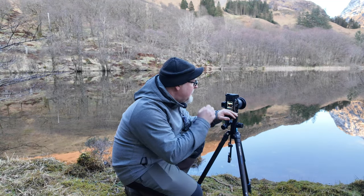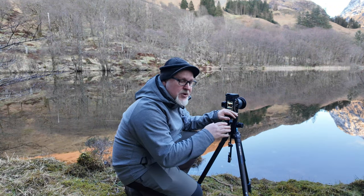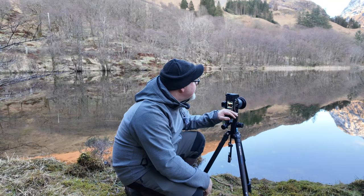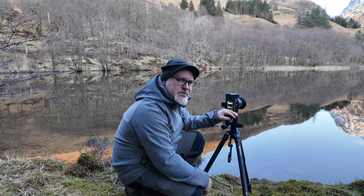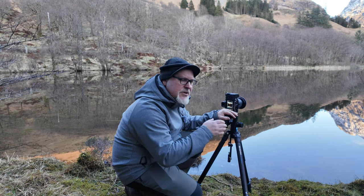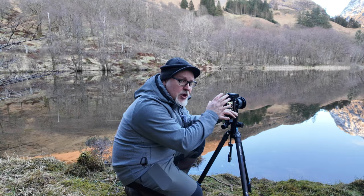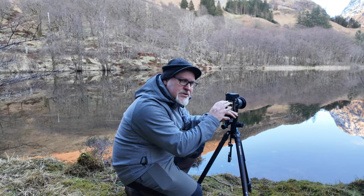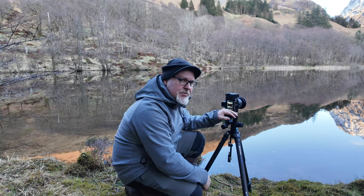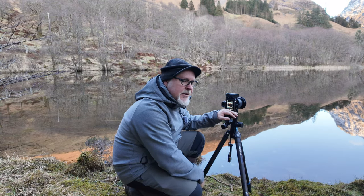With this shot I've framed up and I'm thinking square crop — a one-to-one ratio. I'm at a quarter of a second, f14, ISO 64. I had my camera in vertical orientation, framed a shot up, then thought let's just look at it in square crop on the back of the camera. I'm really liking it, I'm liking the symmetry. So I'm going to fire off this shot and you're going to see it now.